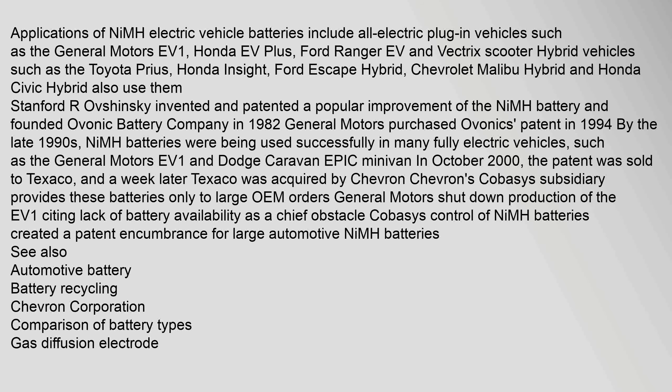Stanford R. Ovshinsky invented and patented a popular improvement of the NiMH battery and founded Ovonic Battery Company in 1982. General Motors purchased Ovonics' patent in 1994. By the late 1990s, NiMH batteries were being used successfully in many fully electric vehicles such as the GM EV1 and Dodge Caravan EPIC minivan. In October 2000, the patent was sold to Texaco, and a week later Texaco was acquired by Chevron. Chevron's Cobasys subsidiary provides these batteries only to large OEM orders. General Motors shut down production of the EV1, citing lack of battery availability as a chief obstacle. Cobasys' control of NiMH batteries created a patent encumbrance for large automotive NiMH batteries.